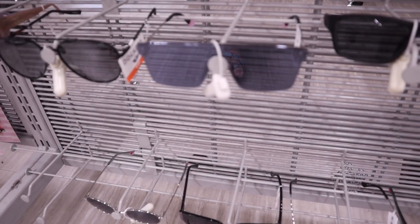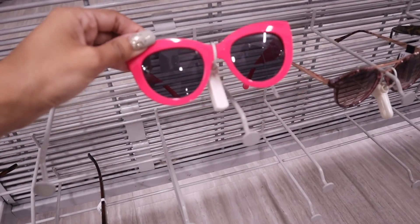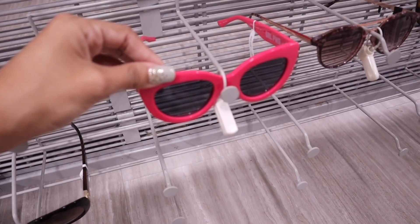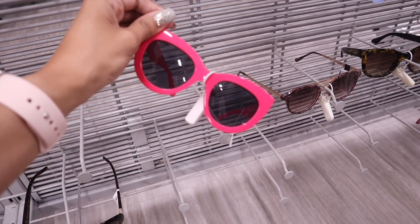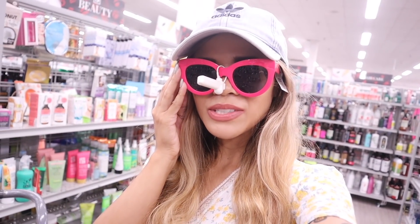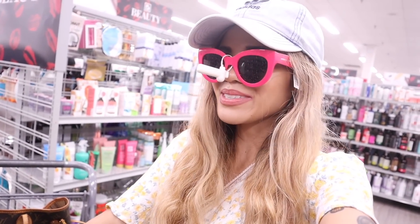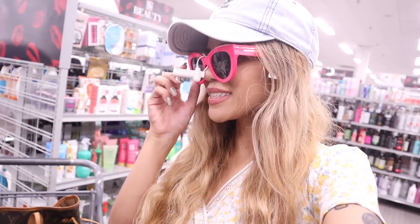I just found hot pink sunglasses for $8 that say 'girl power' — I definitely need to try these on. I recently got a Kendall and Kylie bathing suit that's going to match these sunglasses perfectly. This find honestly made my whole shopping spree — I love coming to this Burlington for the cutest sunglasses.